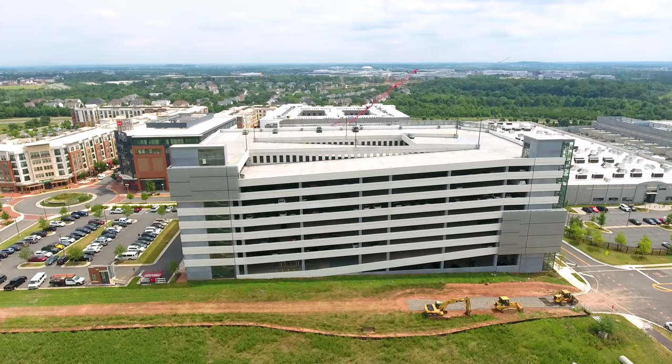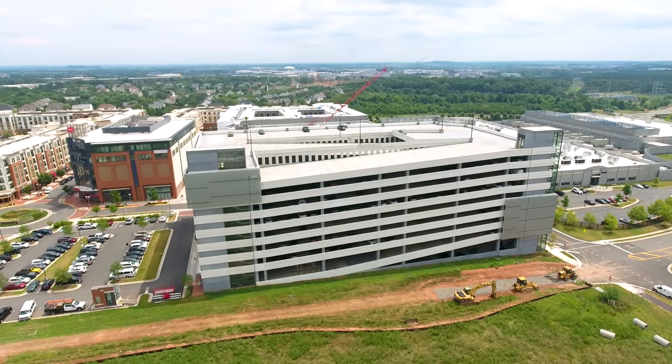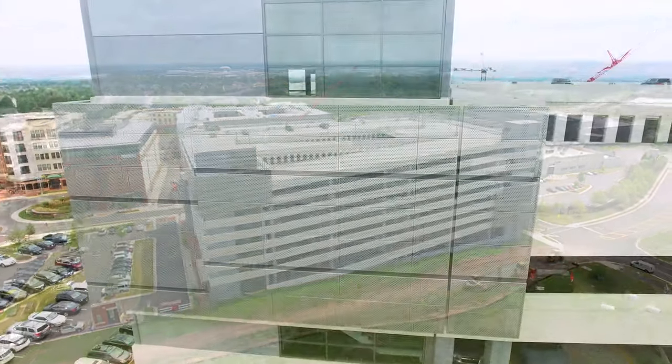In collaboration with HGA and Walker Parking Consultants, Hendrick manufactured the perforated metal panels that prominently clad the nine-story structure.